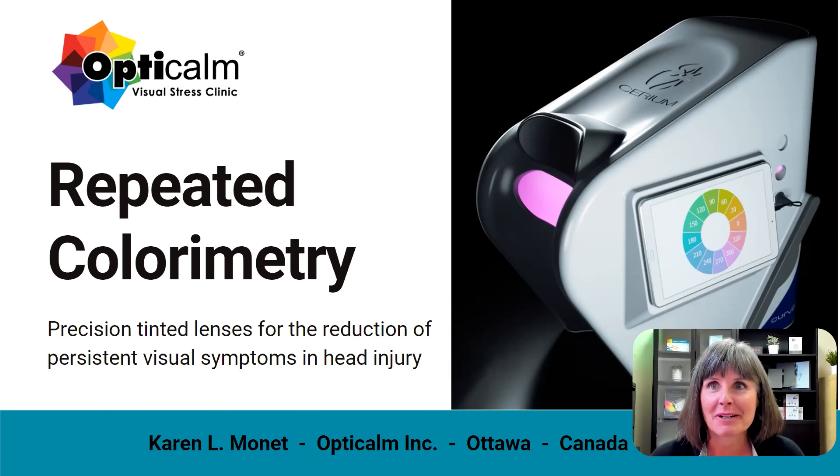Hello, and thank you very much for inviting me to participate in this conference. Anything I can do to raise the profile of colorimetry so more people can be helped is my pleasure. I'm presenting on repeated colorimetry and how precision tinted lenses can help reduce the persistent visual discomfort and perceptual symptoms experienced by many individuals with head injury.